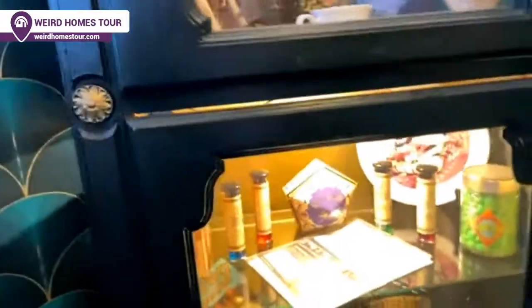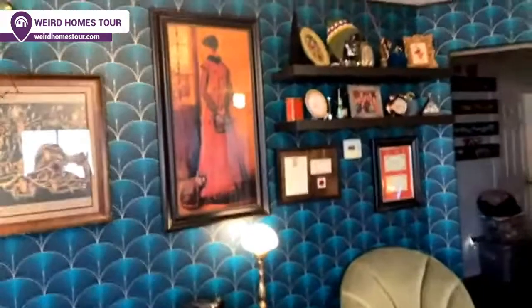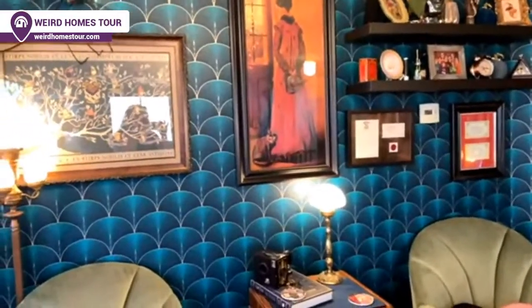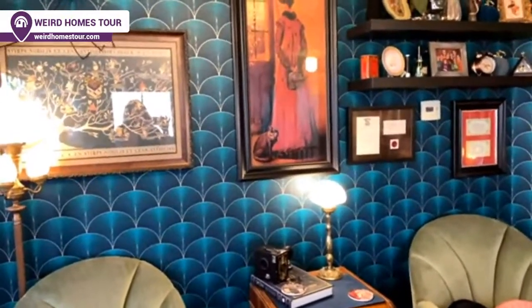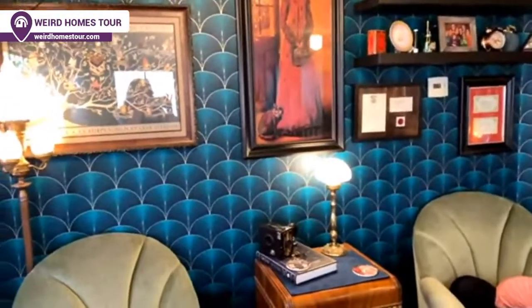Rio mentions it reminds him a bit of The Shape of Water. Did that type of movie influence how you collected these items? Absolutely. We actually missed it downstairs, but we have a curio cabinet that's almost 100% devoted to Shape of Water and everything Doug Jones. We've met him several times, we've got pieces autographed by him, and if I wasn't around, Lisa would actively seek him out.